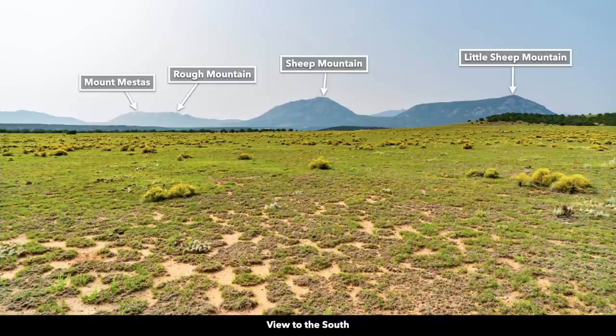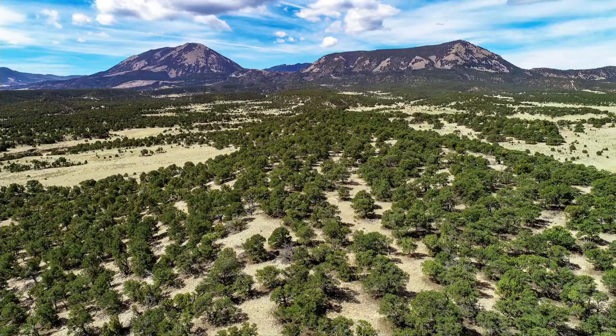To the south you have unobstructed views of Little Sheep Mountain, Sheep Mountain, Rough Mountain, and Mount Mestas. Over here this is Silver Mountain. Again you'll notice the haze.